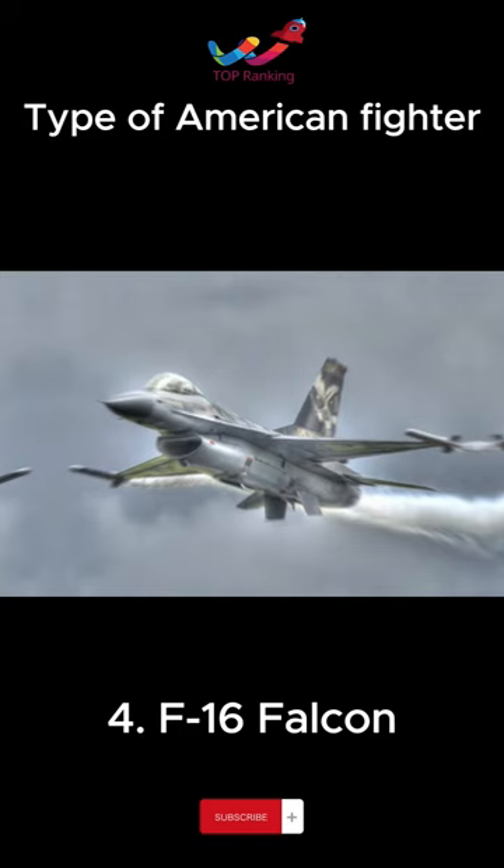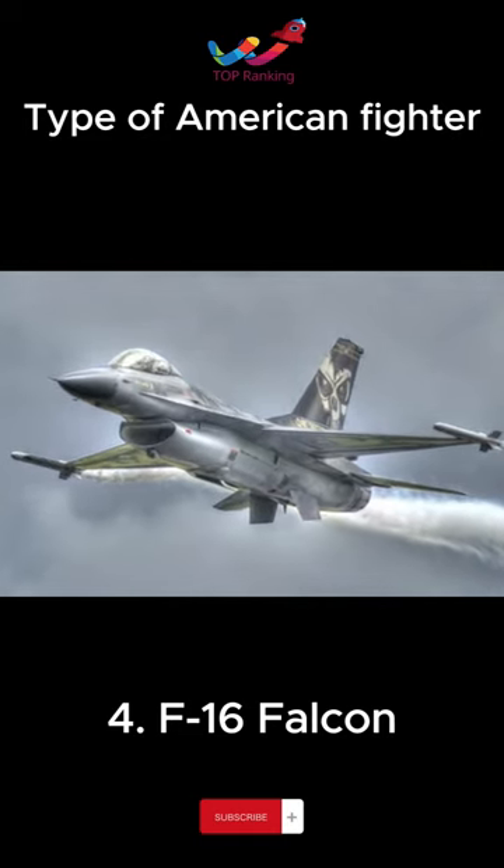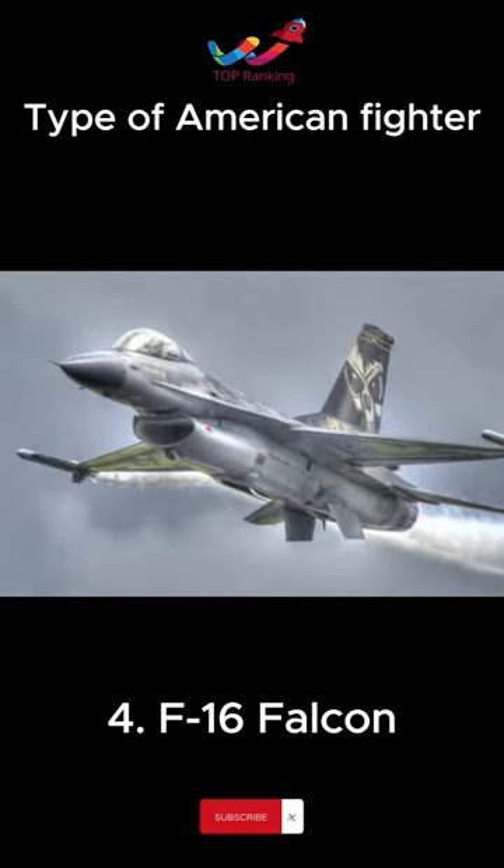It is a fifth-generation fighter with high stealth capabilities and high-speed maneuverability.